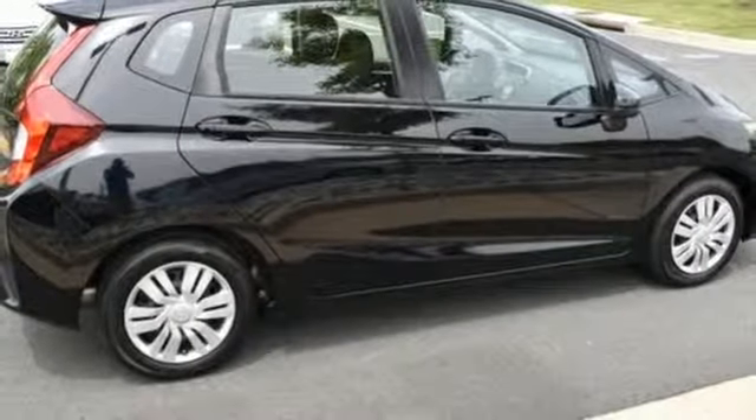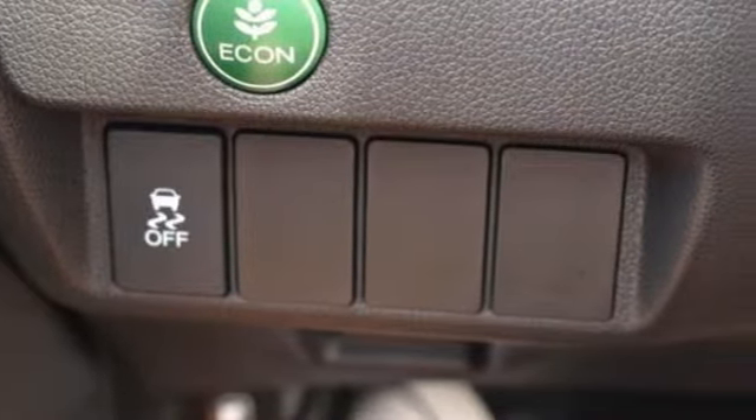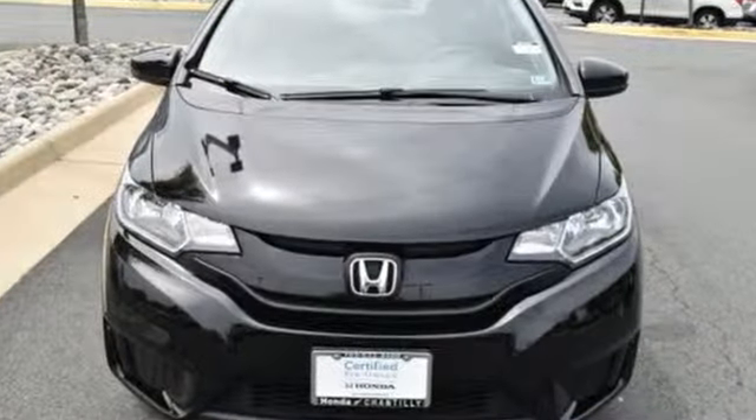Edmunds.com adds, if there's one thing this Honda is known for, after all, it's the incredible amount of stuff you can fit inside its pint-sized hatchback body. It's a Honda so longevity comes standard.